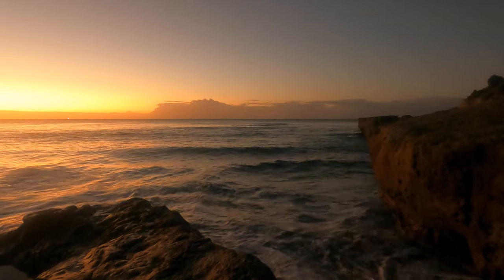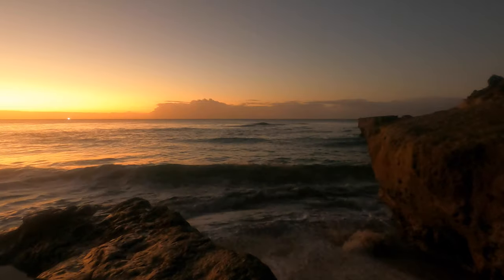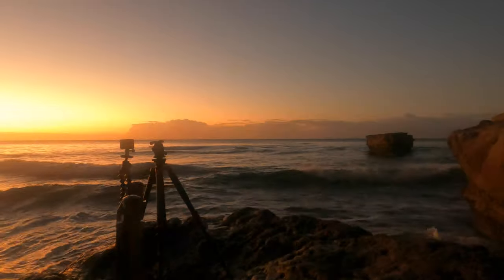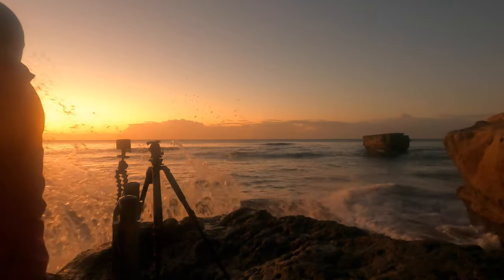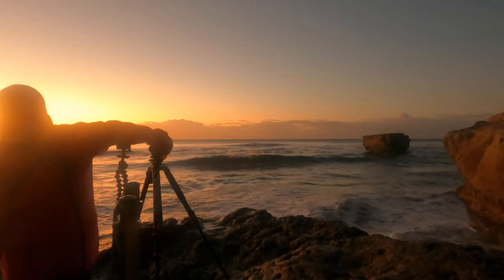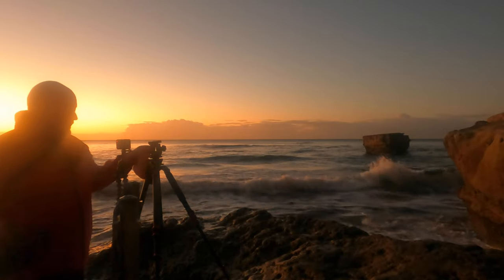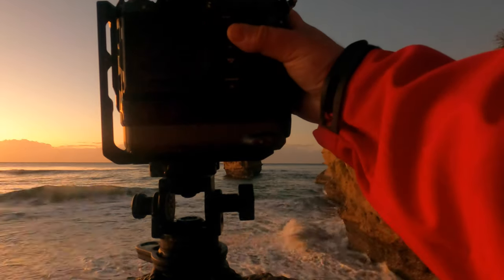This is probably one of the first rocks I ever photographed in Australia. It's called Bird Rock, which I think you can just about see. And this wild and woolly weather that you can see here.